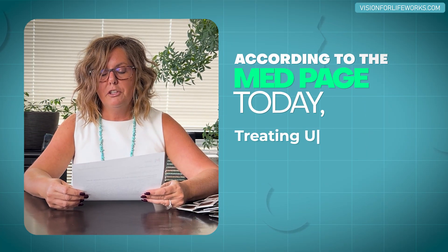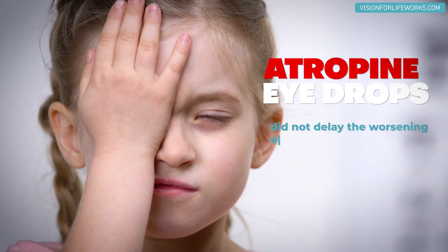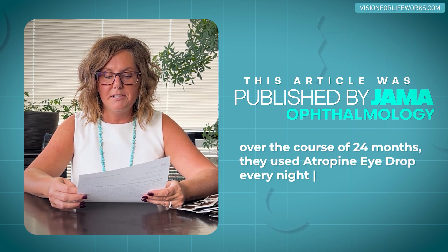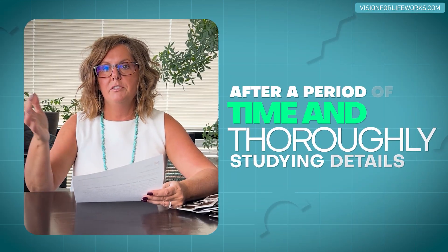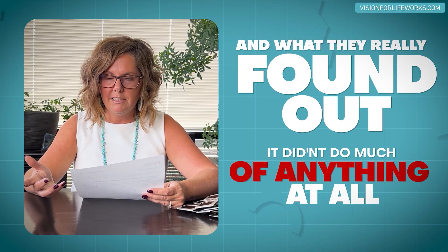I have some information here from a study released according to MedPage Today: treating United States children with an investigational low-dose formula of atropine eye drops did not delay the worsening of nearsightedness. This was published in JAMA Ophthalmology. Over 24 months, the atropine drops were used at nighttime on 187 children ages 5 to 12 with low or moderate myopia. The study found it didn't do much of anything at all — they really didn't get good results.